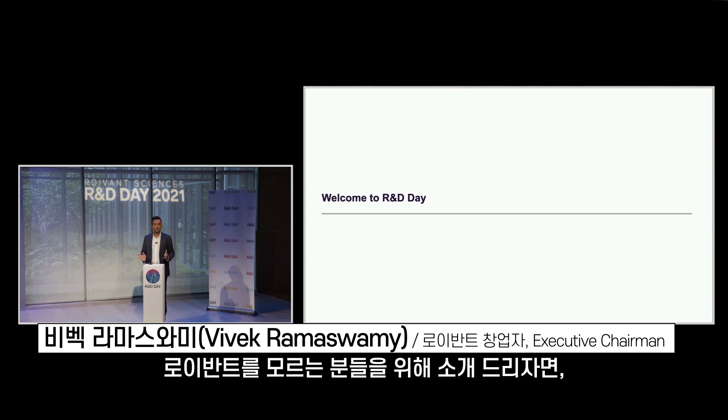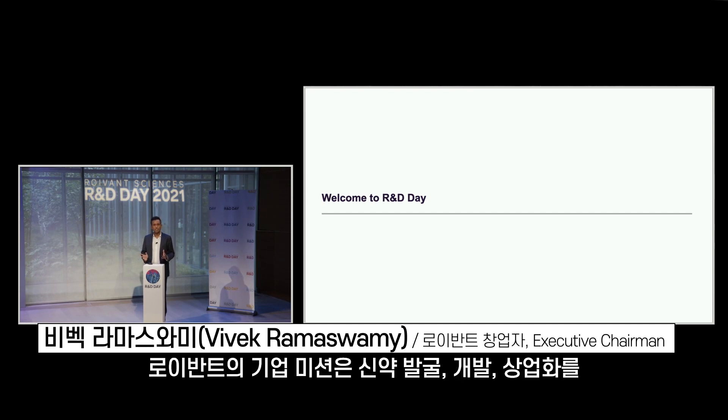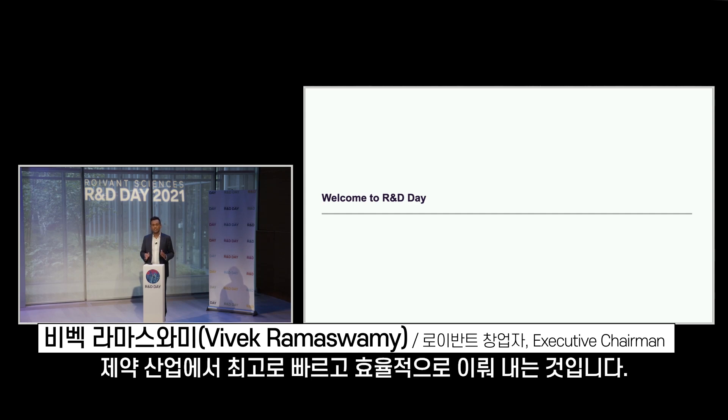Welcome to R&D Day. For those of you who don't know Royvind, our mission as a company is to discover, develop, and commercialize drugs faster and more efficiently than the rest of the pharmaceutical industry.